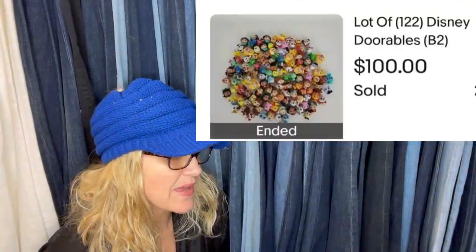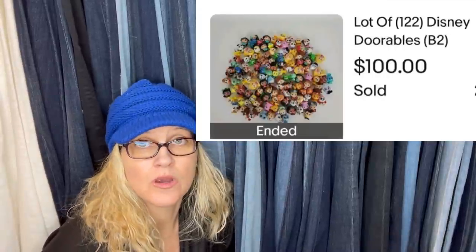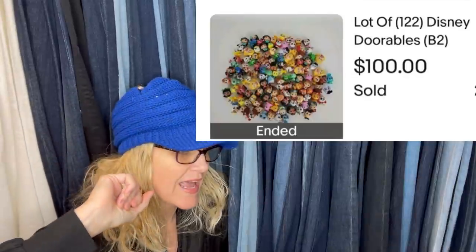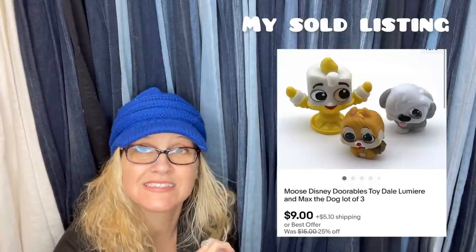Paid $1.00 at a garage sale. Listed for $125.00, took a best offer of $100.00 two hours after listing. These are the Disney Doorables — little teeny figures, like Disney characters. You can sell these individually, in small lots, or she decided to list all 122 of them together in a lot. A reseller may have picked this up, but she paid $1.00 at a garage sale for all of them. That is amazing.